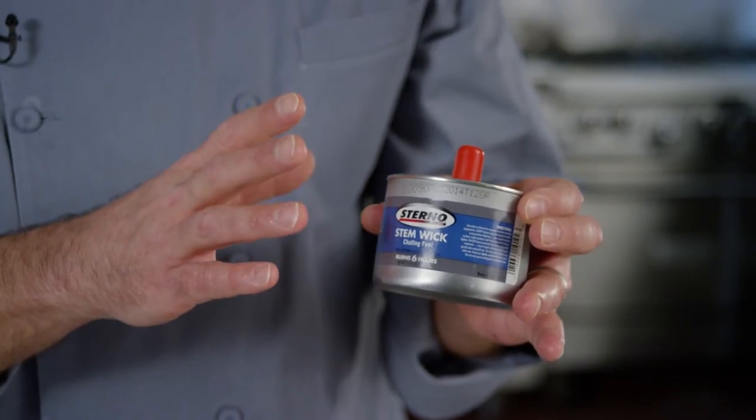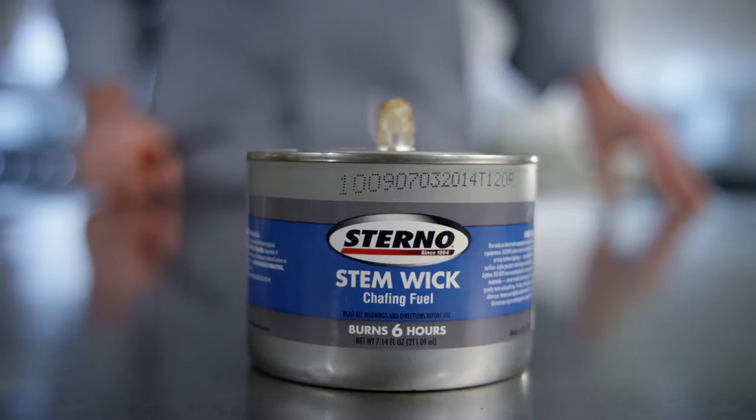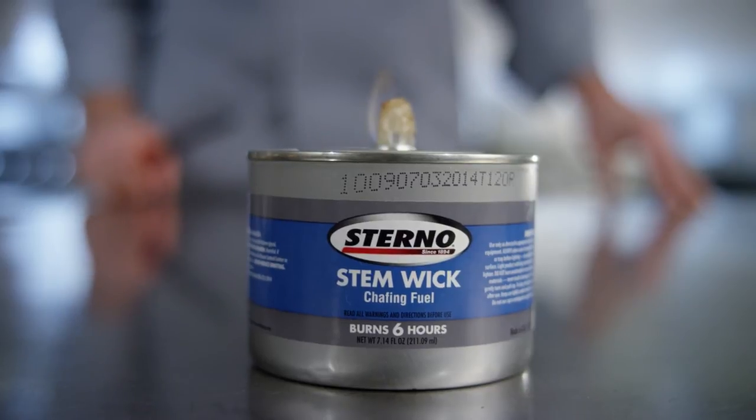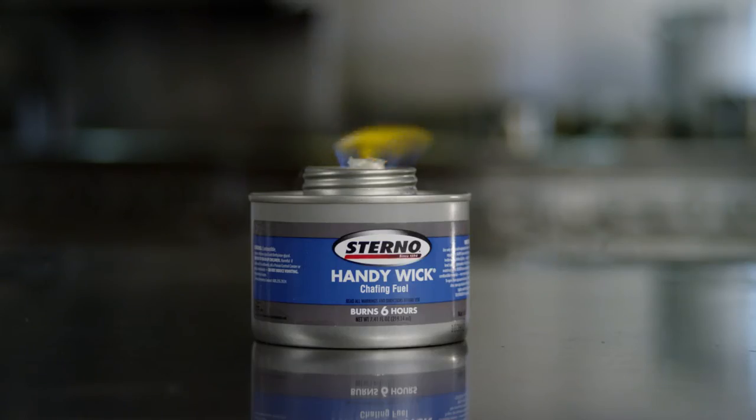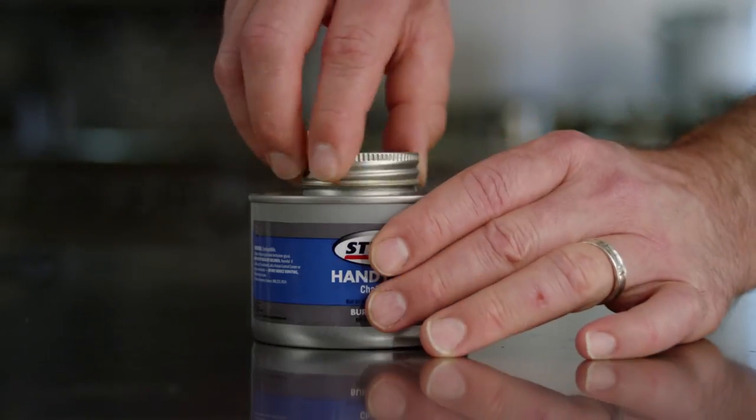Now let's talk about Sterno's three distinct wick types. The first is the Sterno stem wick. Throughout its six-hour burn time, this product provides consistent heat with a narrow flame. Next we have the Sterno handy wick. The six-hour version of this product provides a medium width flame and features a twist cap lid allowing for easy resealing, storage, and reuse.